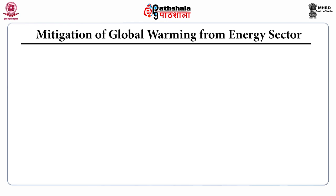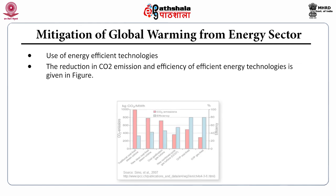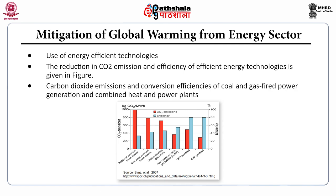Mitigation measures for global warming from the energy sector include the use of energy-efficient technologies. The reduction of carbon dioxide emissions and conversion efficiencies of coal and gas-fired power generation and combined heat and power (CHP) plants are shown in the figure. In CHP — combined heat and power generation — efficiency is higher with the least emission of carbon dioxide.